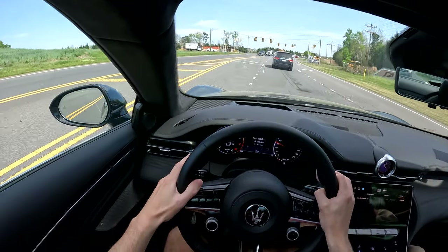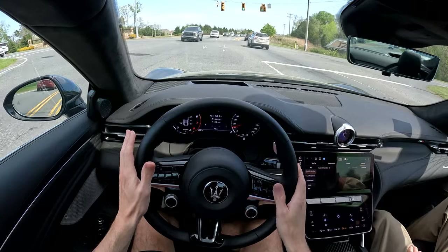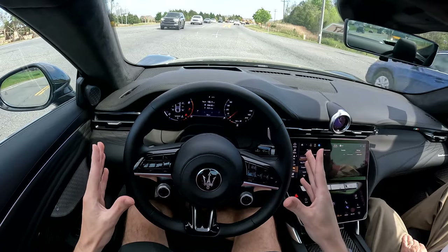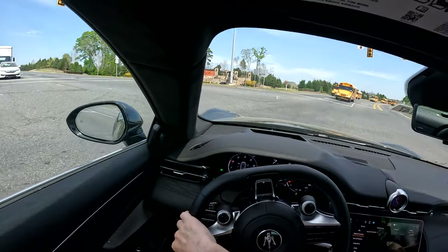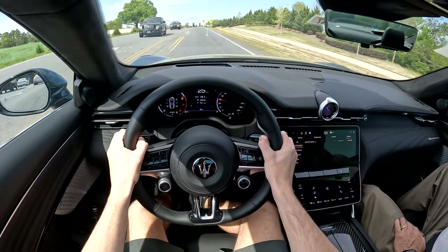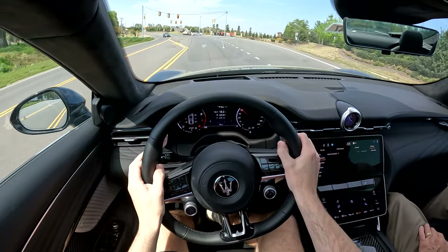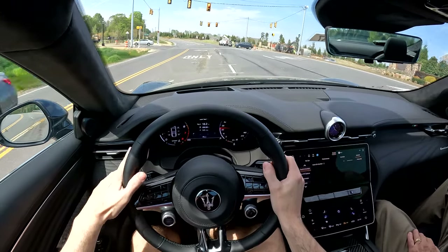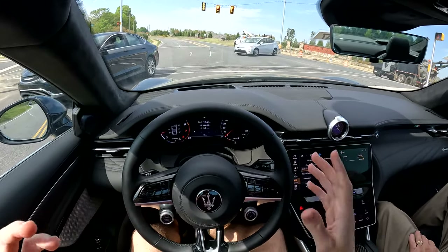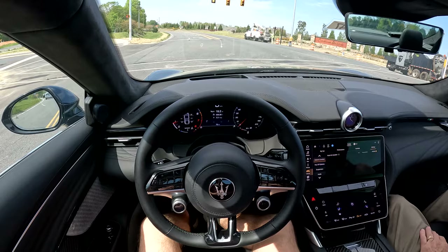Gear shifts are also going to happen pretty quick — not nearly as quick as a dual clutch, but definitely good enough. The sound it makes when you downshift, you absolutely got to love that. What beats that is being on throttle and upshifting and hearing that loud pop it gives you. That is absolutely awesome — the zero to 60 in this one is 3.5 seconds. I just love how dramatic it feels when you floor it — the sound, you're just waiting for that shift to punch you back into your seat, and it's really rocketing forward.